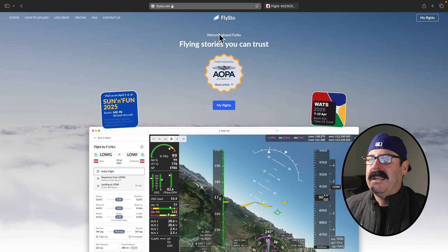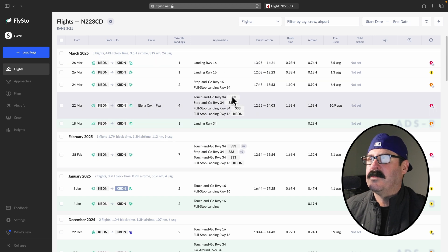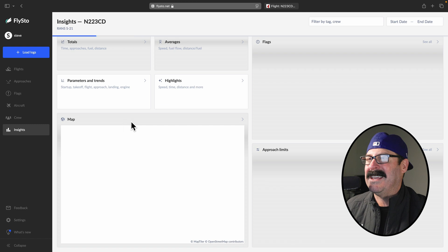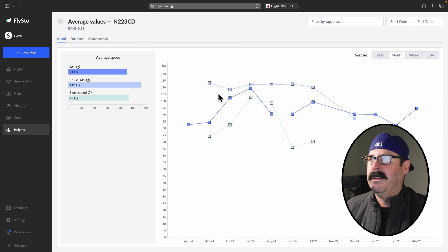So we jump into Flystow.net software. You create an account. I've already got an account with a bunch of my flights already loaded. I don't want to jump in quite yet — I want to show you some of the analysis it can do. This is when I went to Oshkosh and then bopping around the backcountry in the Pacific Northwest. I don't have all my flights in there, but if I did, it can give me true averages of the entire life of this aircraft.